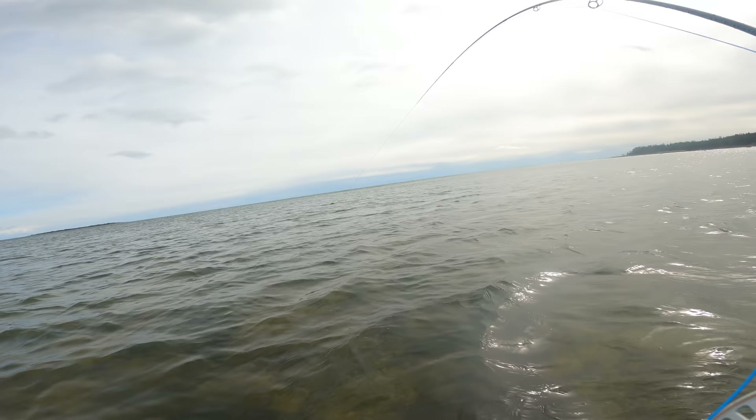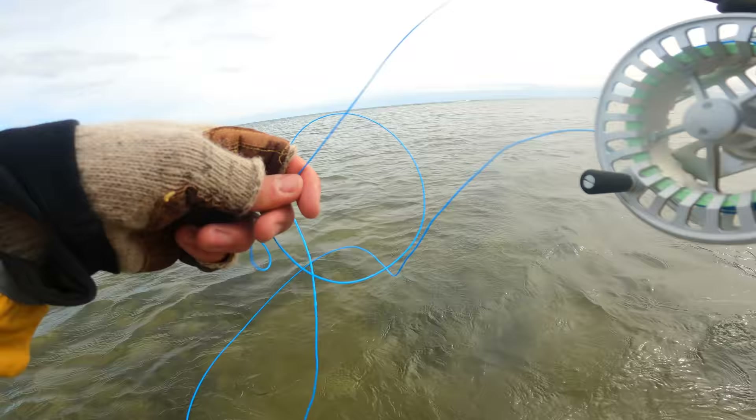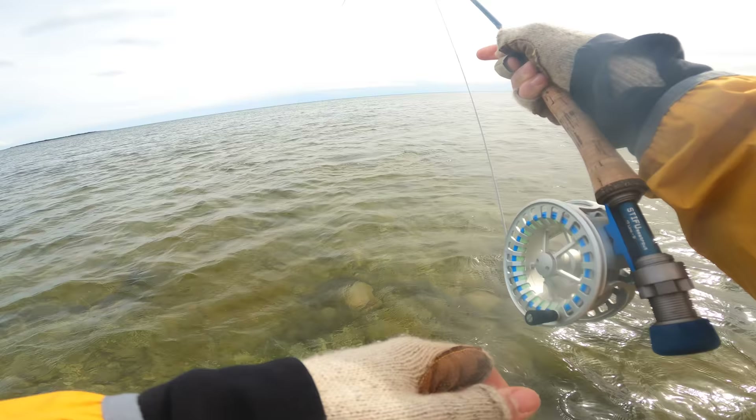Yeah, that's a fish and a half I think. It could be — wow, this is heavy. Do you think I can manage to take it on the reel now? Come on, come on — yes, sweet! It took the mulchies, the dropper fly. I think it's a colored fish, it's about 60 centimeters or more. This is intense!